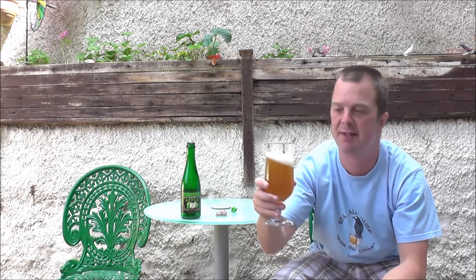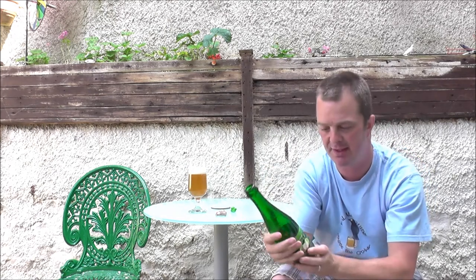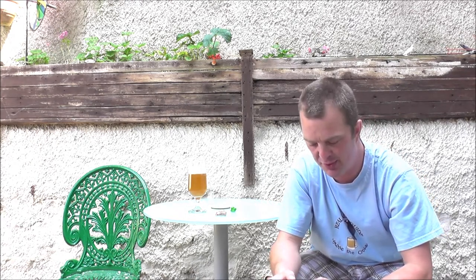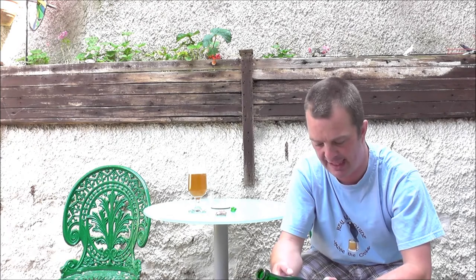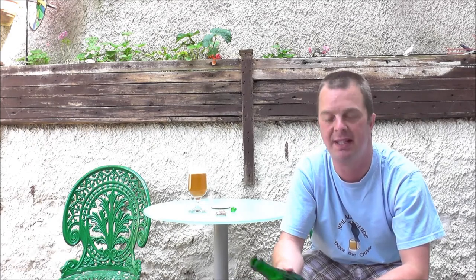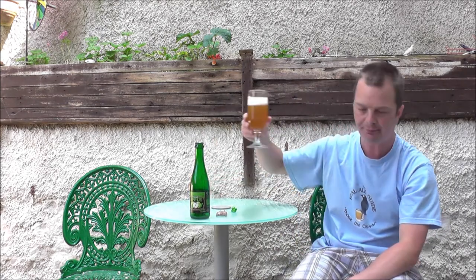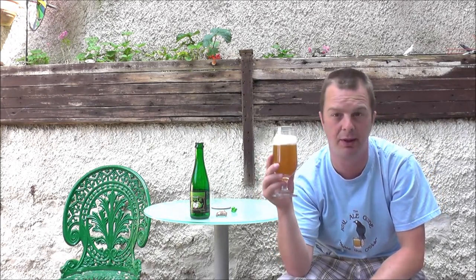I'm going to give you my final thoughts on Lindemans Apple at 3.5% ABV. I want to mention that 3.5% ABV — you could quite easily sup away at this all afternoon and it wouldn't really affect you. Such a wonderfully, wonderfully fruity beer — it's 25% fruit, which would probably be 25% apple. It's www.lindemans.be — please check these guys out. If you like your Lambics, this Apple Lambic from Lindemans, I am pretty sure you would love it.